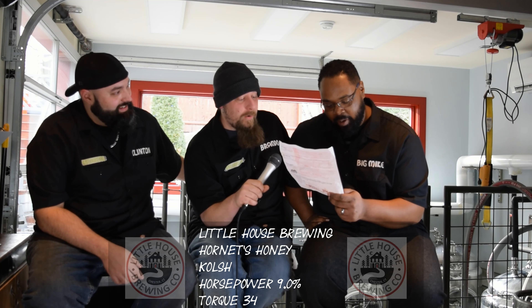So we're going to have Hornet's Honey — Imperial Honey Kolsch. It's 9% horsepower — 34 torque. The SRM is 5.5.